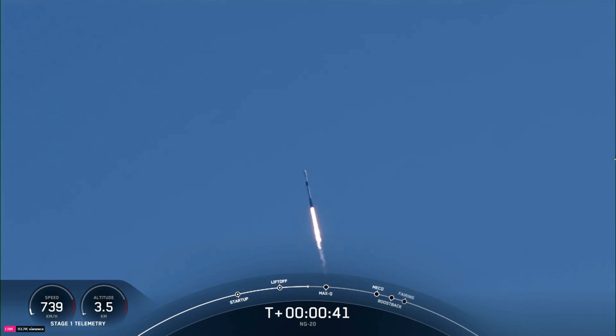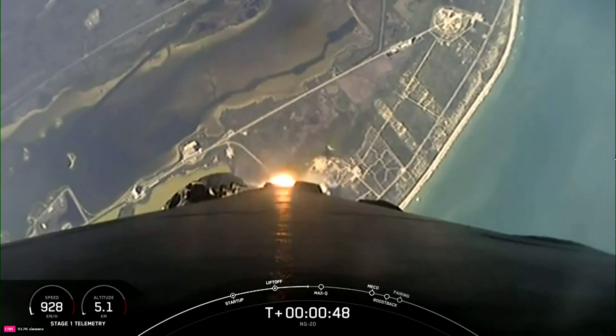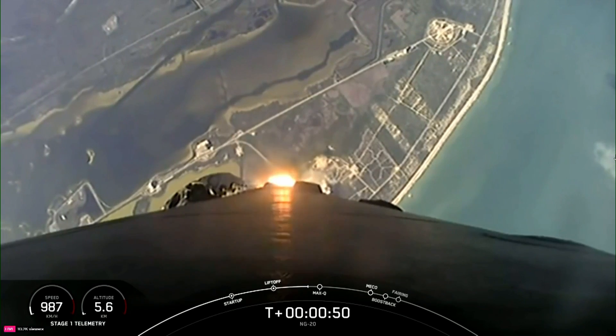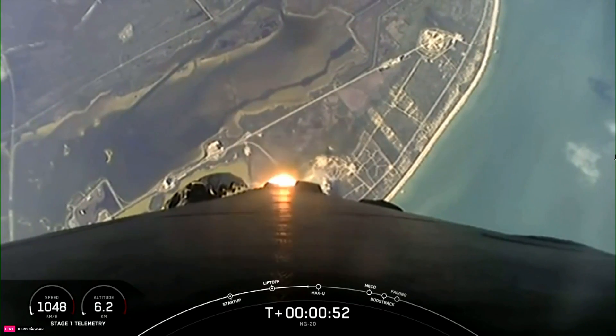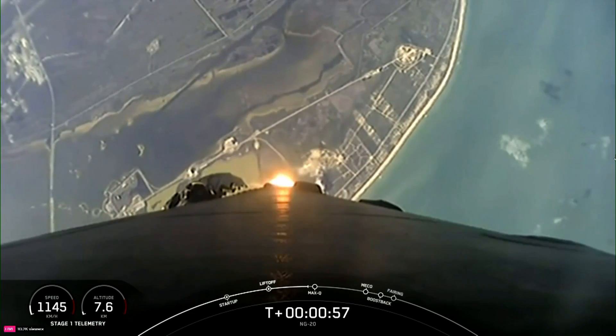At T plus 40 seconds, Falcon 9 has successfully lifted off from Space Launch Complex 40. Power and telemetry nominal. This is our 10th mission of the year and second to the International Space Station. And we've throttled down our engines in preparation for Max-Q, which is coming up here in a few seconds.